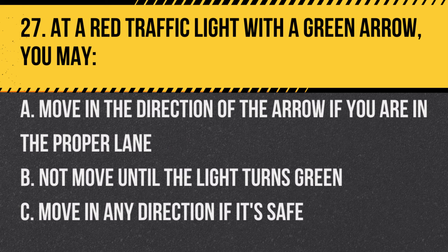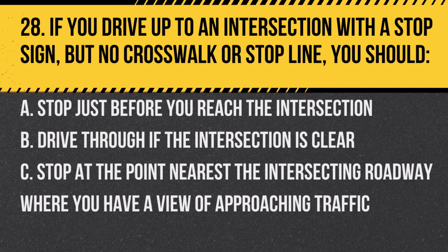Question 27. At a red traffic light with a green arrow, you may: A. Move in the direction of the arrow if you are in the proper lane. B. Not move until the light turns green. C. Move in any direction if it's safe. Answer: A. Move in the direction of the arrow if you are in the proper lane. A green arrow indicates a protected turn.